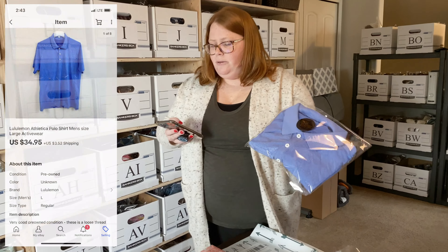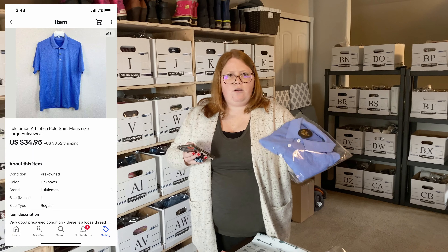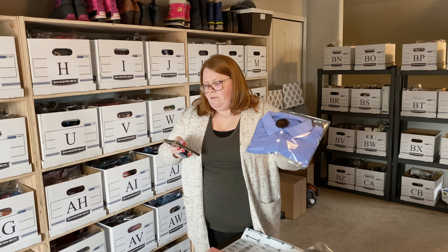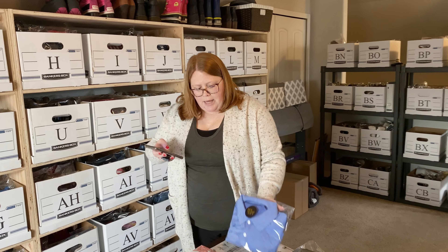This is a men's Lululemon polo shirt. I listed this a few days ago and it sold pretty much the next day for my list price, which was $34.95 plus shipping, and I had $3.99 into that.